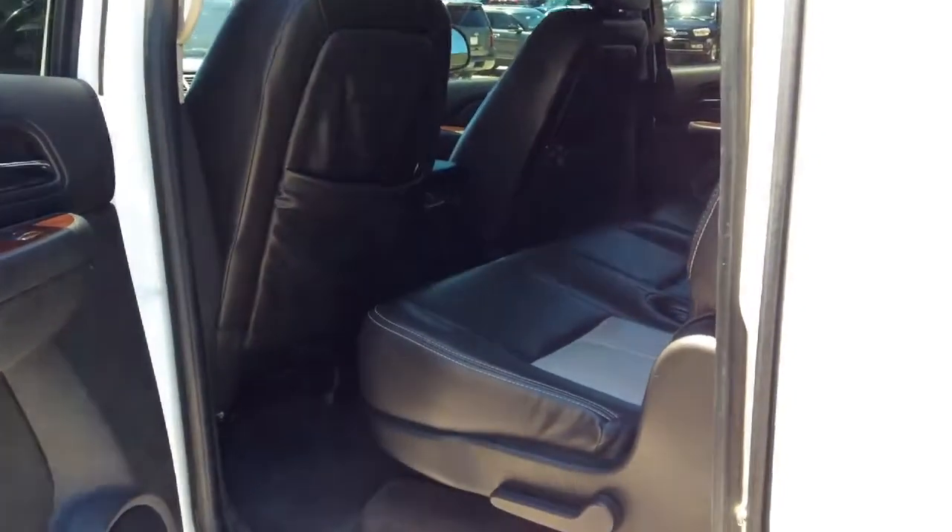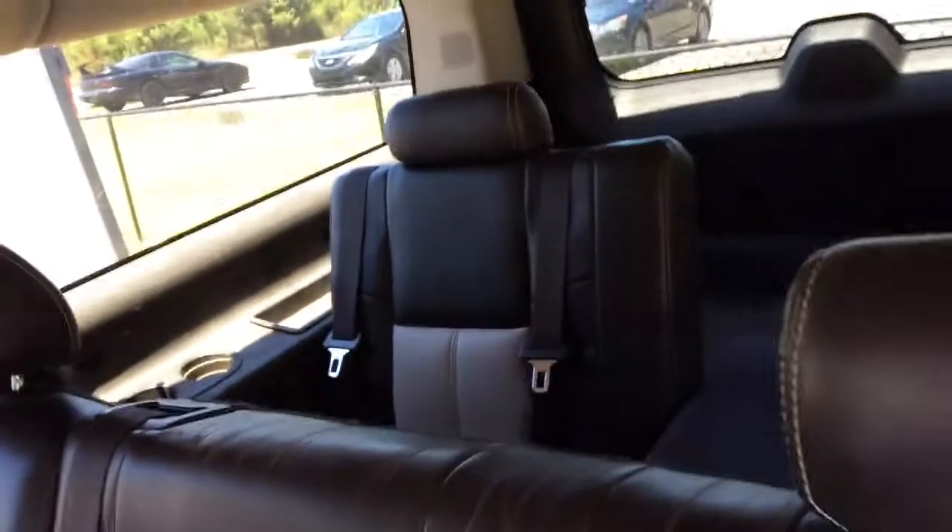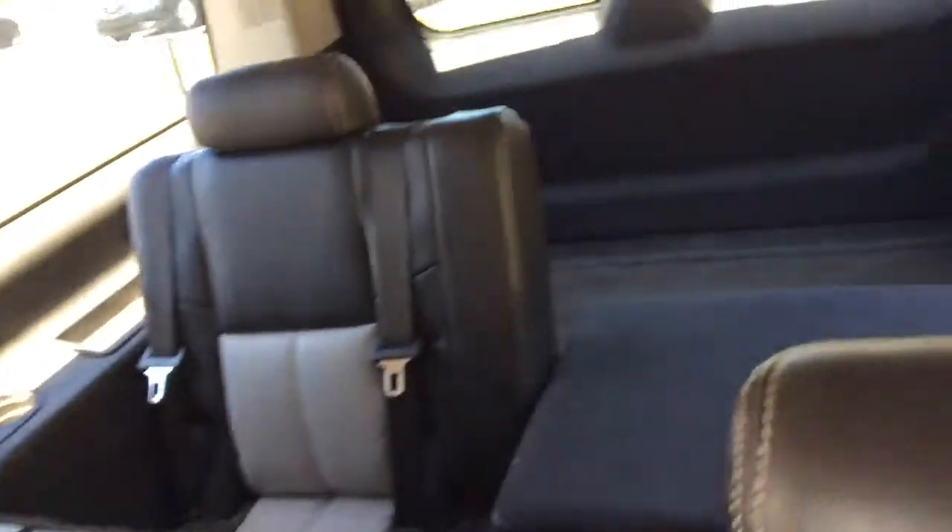It has a nice dark leather seating with light accents, your full third row seats, and lots of trunk space.